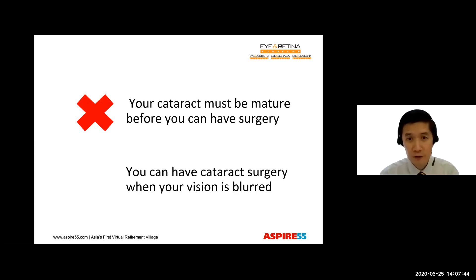But that's not the truth. In fact, you can have cataract surgery when you feel your vision is blurred and you're just not able to carry out your normal activities, and changing your glasses or contact lenses is insufficient to give you clear enough vision. That's when we can do the cataract surgery for you. And once the cataract surgery is done, the lens implant lasts forever. There is no need to do surgery again, no need to replace the lens implant or to remove it for maintenance or any kind of servicing at all.